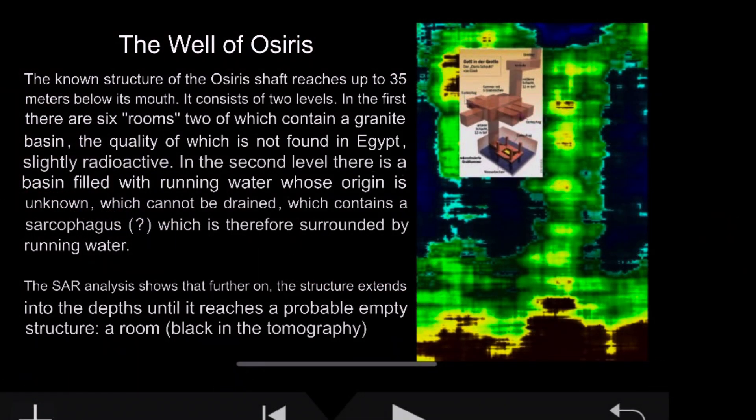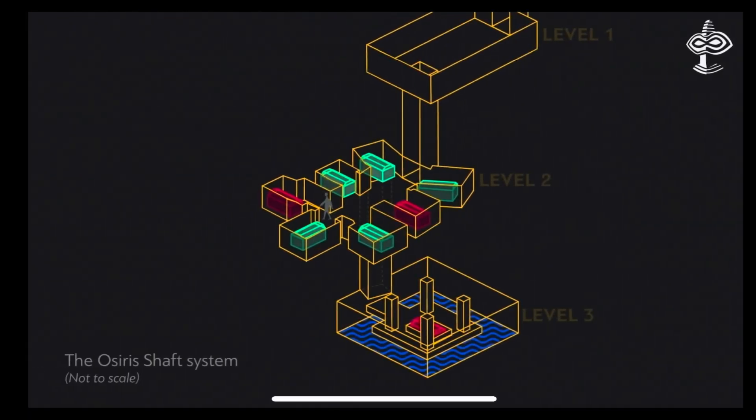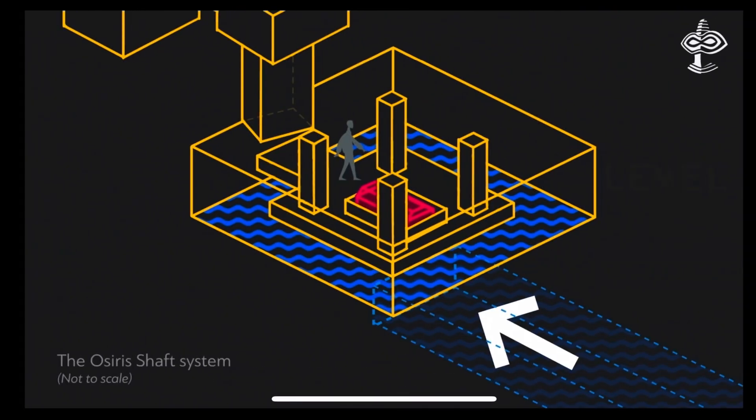Most of the time, Egyptologists don't really talk about these amazing shafts. But there's one that not only do they talk about, but it's possible to visit — though it does cost a lot of money, so generally you have to go on a private tour to get into it. It's the Osiris shaft. The Italian researchers have done a scan of the Osiris shaft as well and found more chambers and more passageways.